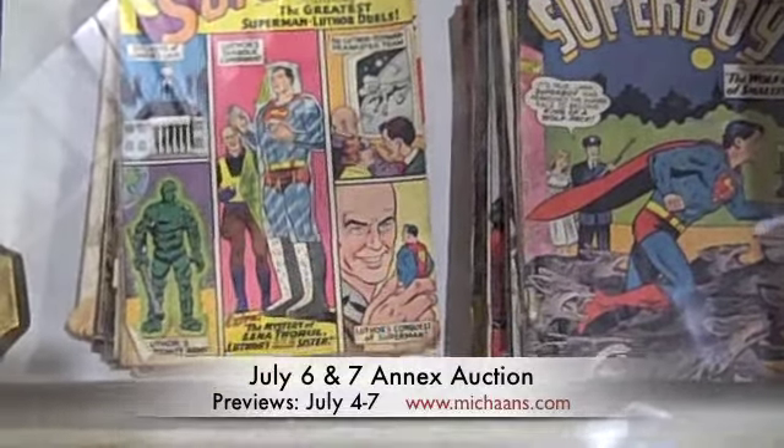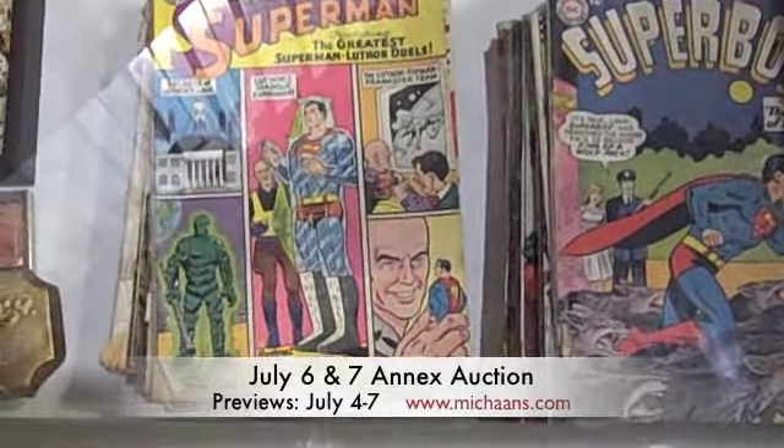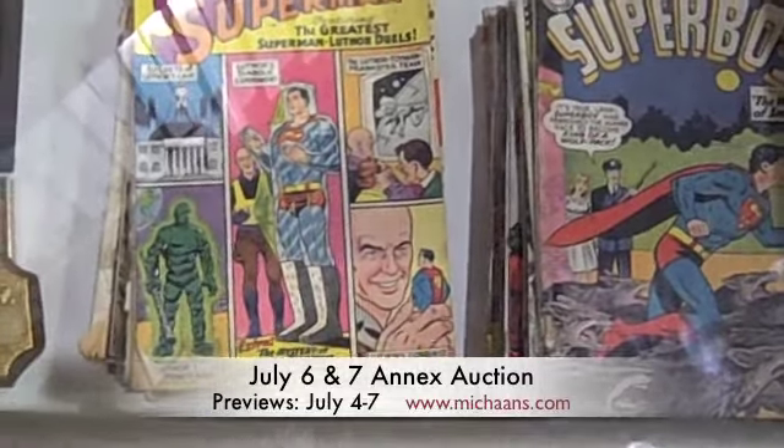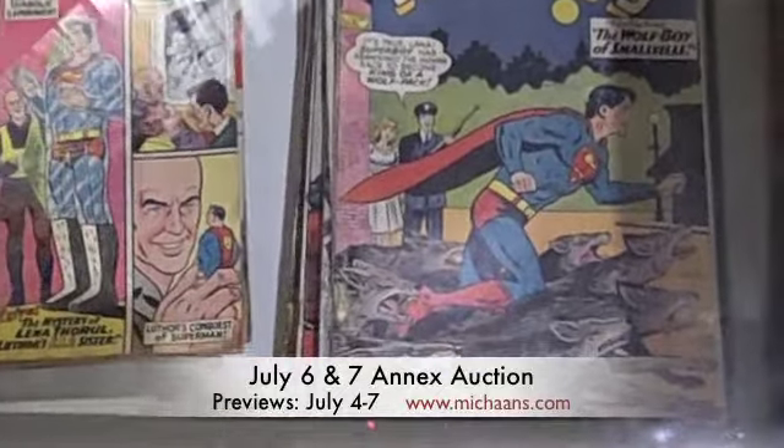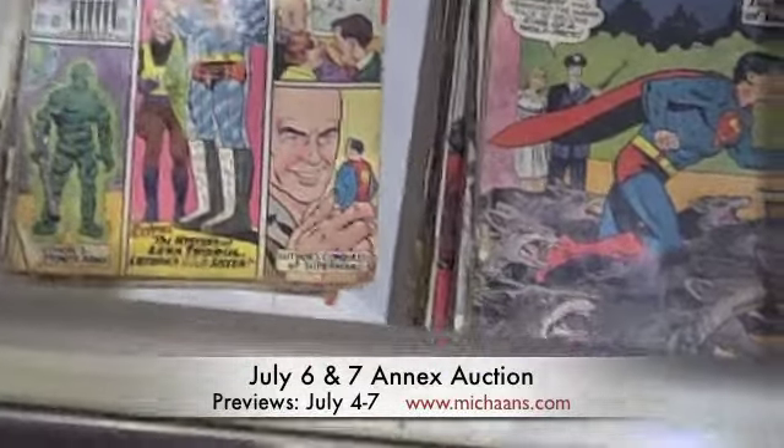Lot number 1825 is a group lot of Superman and Superboy comics. Not sure what else is in there, but they look like they're probably from the 1960s or possibly earlier.